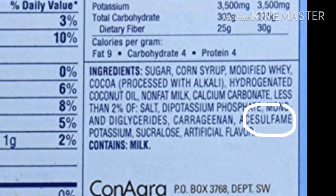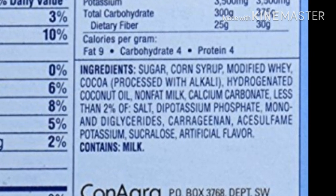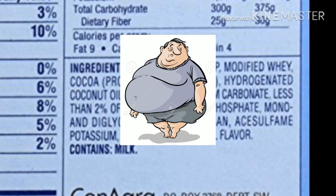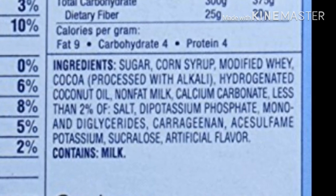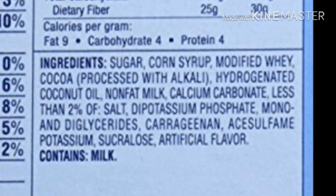Another thing I was surprised to see was that it contains artificial sweeteners like acesulfame and sucralose, which have been shown to increase weight gain and are unhealthy. We top it all off with some artificial flavors, which are made from inedible ingredients and are chemicals that probably also pose health risks.